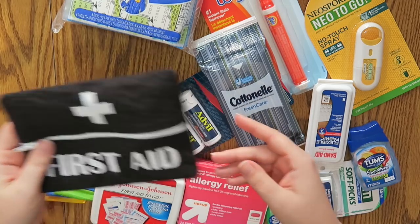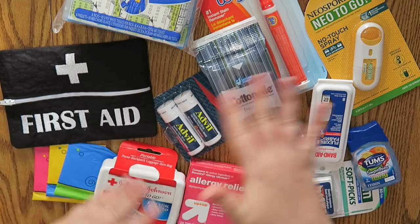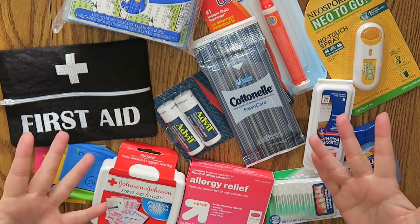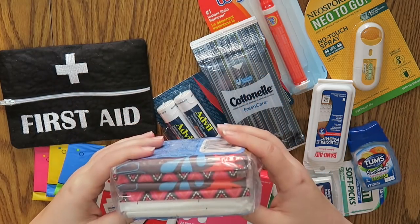So I went to Target yesterday and I got a whole bunch of stuff and I'm going to put some of it in here — not everything, but some things. It's kind of just a random selection of things that I would need on the go. So the first thing I purchased is these Kleenex packs.